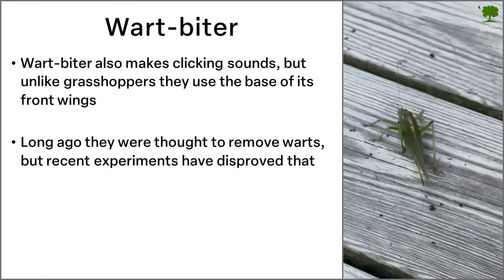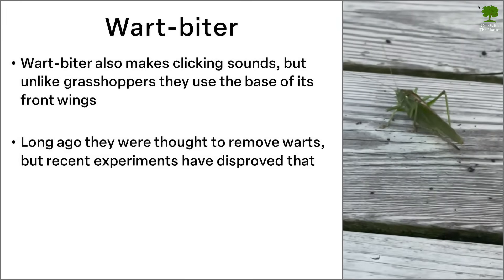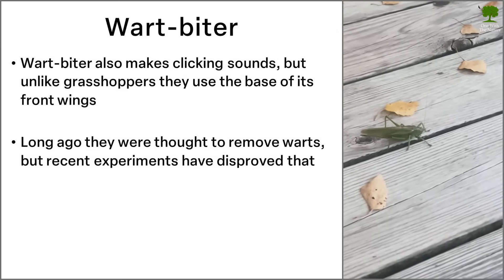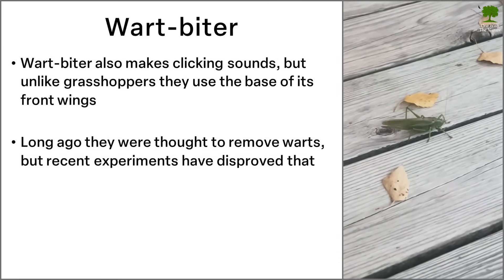When you hear the name, you're led to believe that the animal likes eating warts. And according to legend, they were actually used in medicine to remove them. However, recent experiments have shown the method to be unsuccessful.